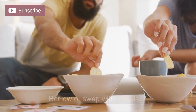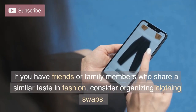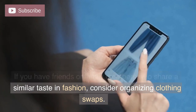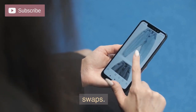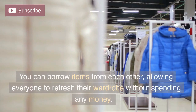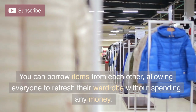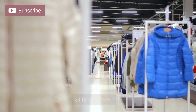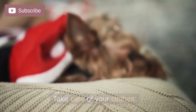Borrow or swap with friends. If you have friends or family members who share a similar taste in fashion, consider organizing clothing swaps. You can borrow items from each other, allowing everyone to refresh their wardrobe without spending any money.